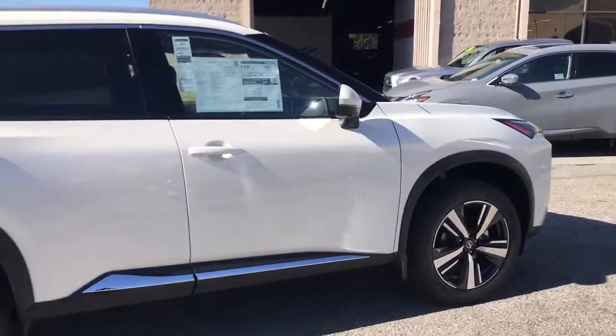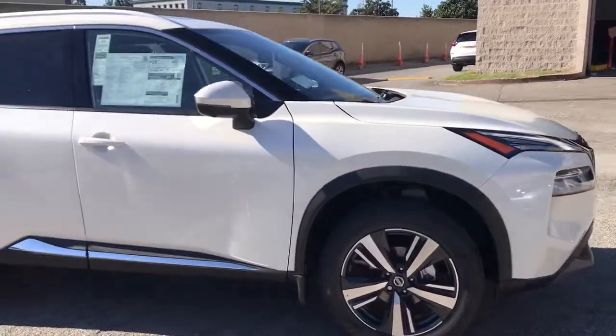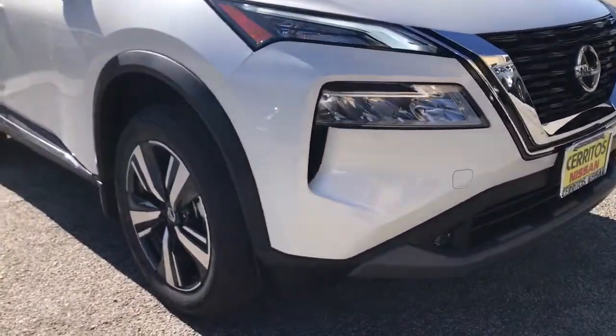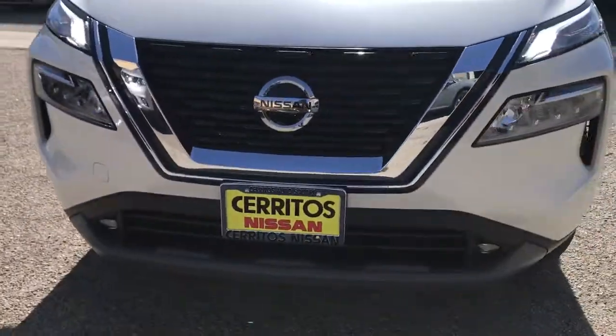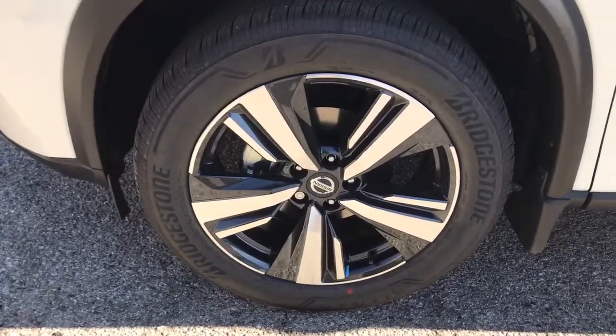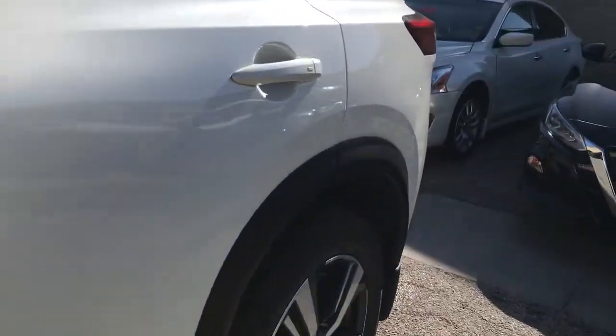The following are some of this vehicle's highlighted options: panoramic roof, sun/moonroof, keyless entry, backup camera, power passenger seat, fog lamps, power liftgate, keyless start, heated mirrors, adaptive cruise control.